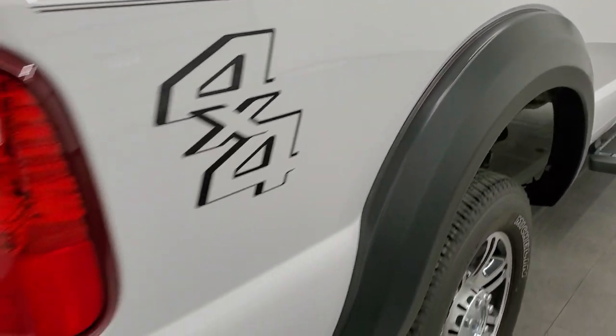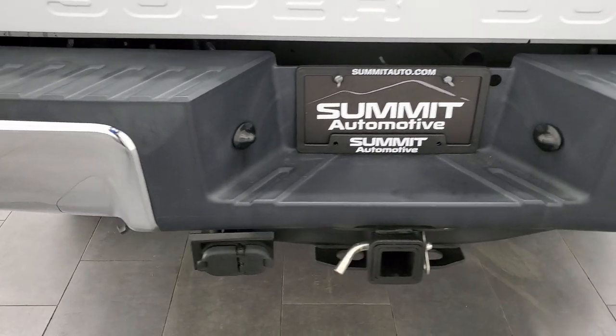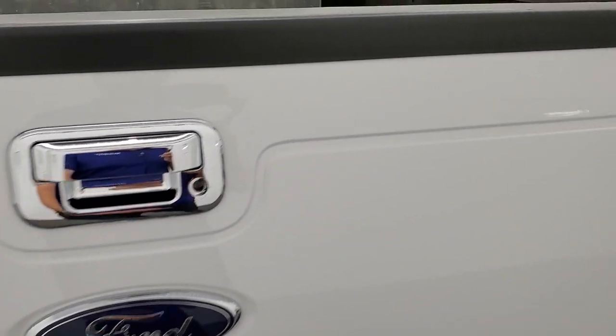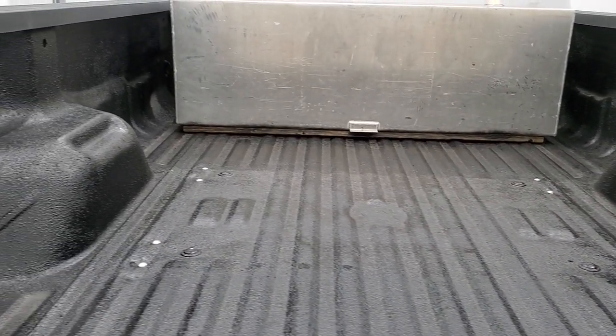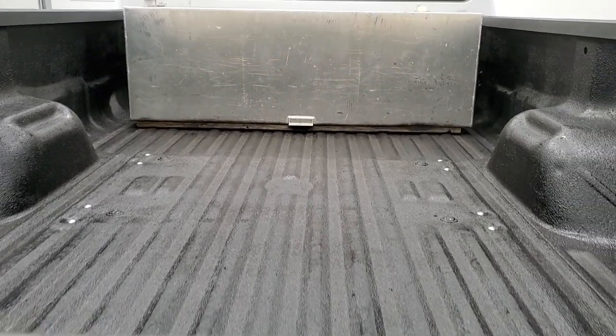Coming around to the back of the vehicle, the rear bumper is in great shape. It does have a full towing package which includes a receiver hitch, four pin and seven pin wiring. The tailgate is in very nice condition as well and it does have a locking tailgate. There is a spray-in bed liner. This one also has a transfer tank — we'll check out the size in just a second.